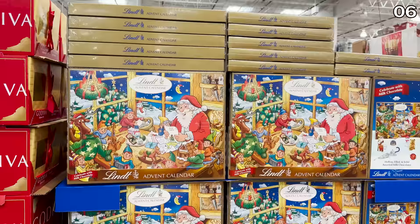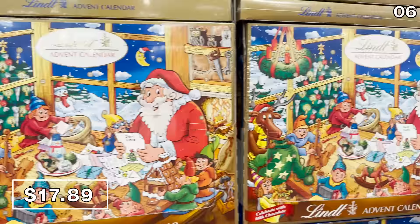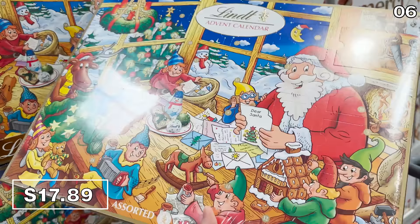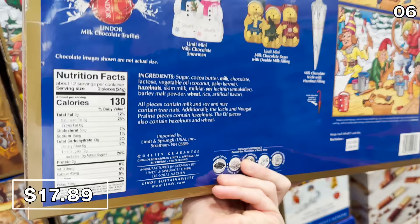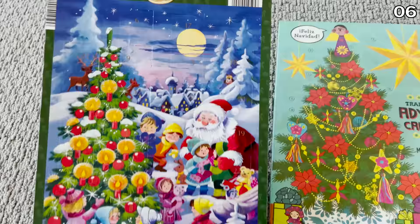The Lindt Holiday Advent Calendar is in stock and sells out very quickly every year. It's $17.89, but you do get some nicely sized chocolates — usually a crowd pleaser for families that love chocolate. Unfortunately for my two kids, we're sticking with the $0.99 advent calendars we buy every year from Trader Joe's.